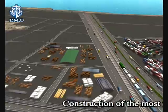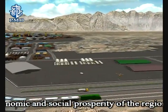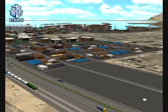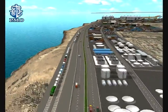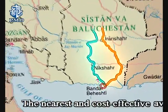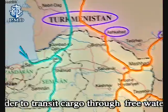Construction of the most important infrastructures in order to remove deprivation and flourish the economic and social prosperity of the region. The nearest and most cost-effective available route for landlocked countries in Central Asia in order to transit cargo through the free waters of the world.